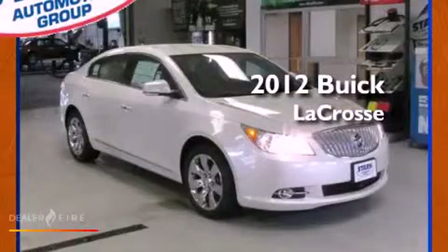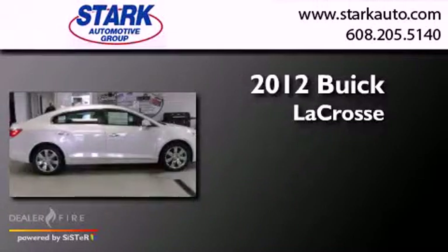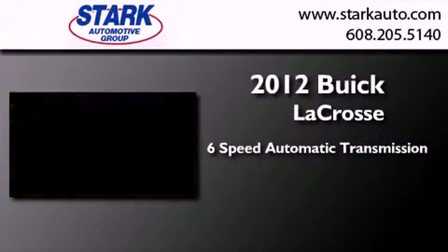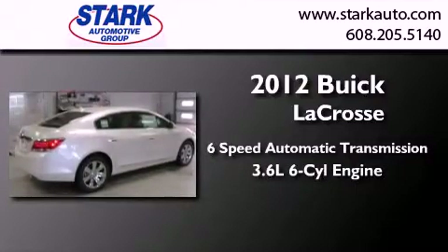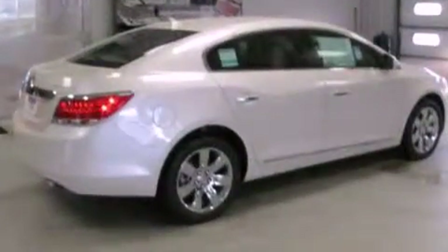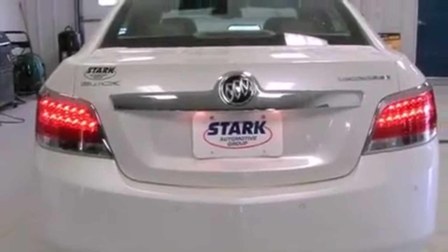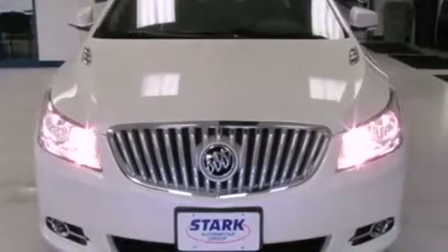This is a brand new 2012 Buick LaCrosse. This four-door sedan has a six-speed automatic transmission and a six-cylinder engine. Its top features and packages include the convenience package, heated seats, and traction control and stability control systems.